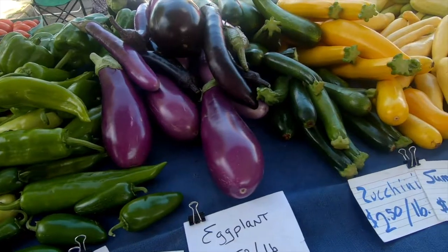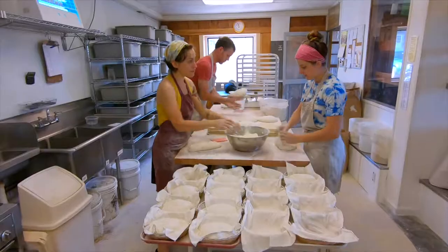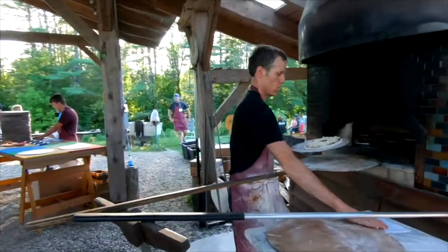We've always known that the best tasting produce comes locally from our friends and neighbors, and flour is no exception. In addition to helping us make tastier, more nutritious bread and pastry, we're excited to be able to offer our customers access to freshly milled whole grain flour to use in their own homes as well.